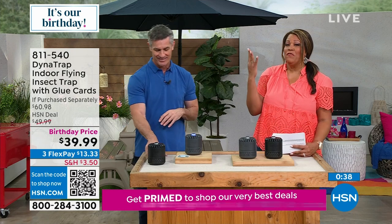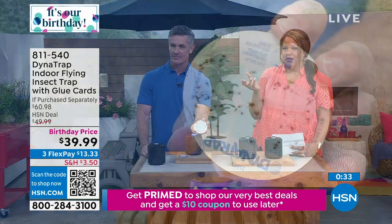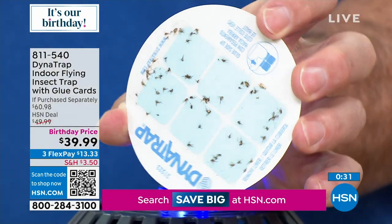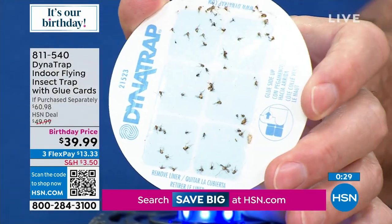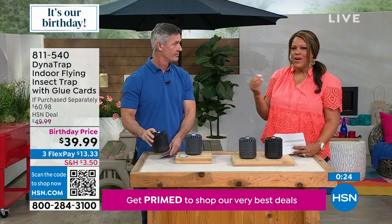This one has worked so well — you see these bugs? We give you four glue cards. Protect yourself — if you have an allergic reaction to bugs, or your dog is sensitive, I have a little shih tzu whose skin is so sensitive that I have to worry about mosquitoes biting because he'll be scratching and scratching.